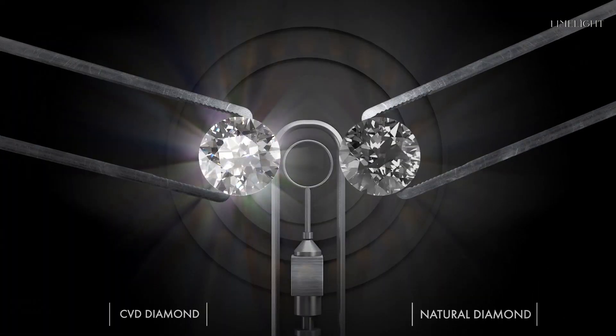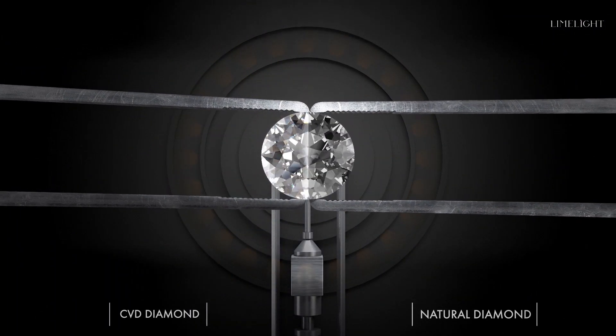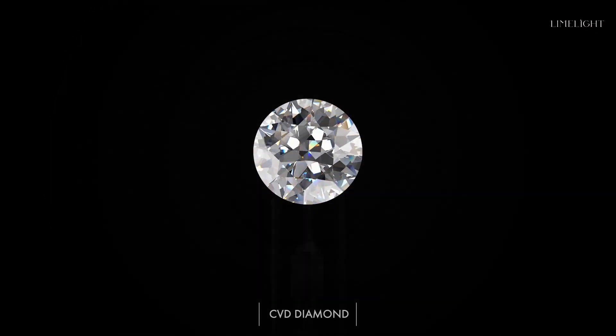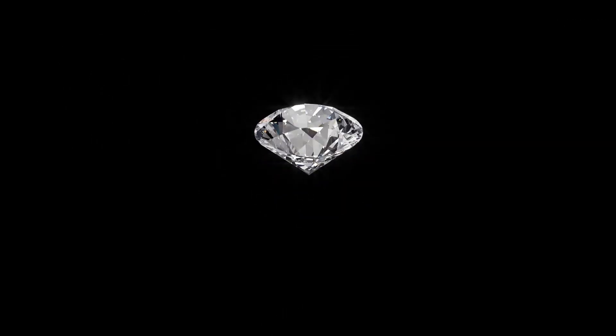CVD diamonds have the same physical, chemical, and optical properties as the natural diamond. The guarantee of quality, the beauty of nature — a diamond deserves to be perfect.